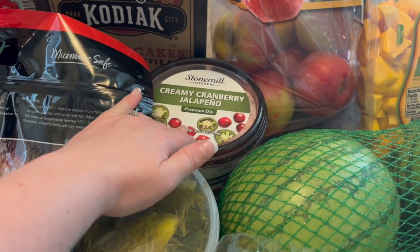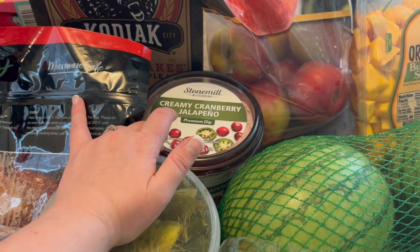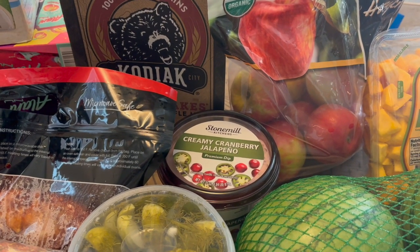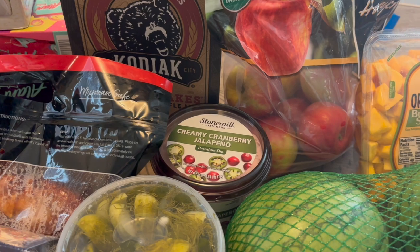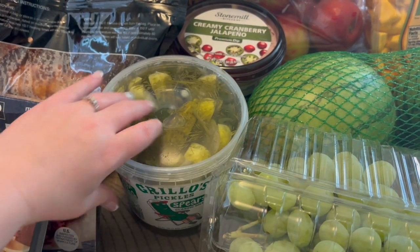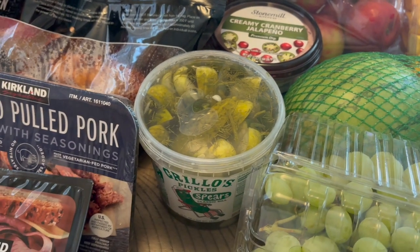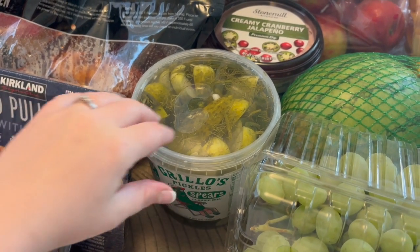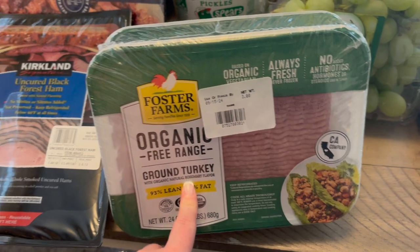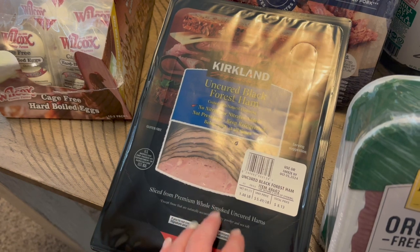I need to find some good crackers to go with the cranberry jalapeño dip. We have family dinners with one of our parents almost every weekend so I'll bring it to the next family dinner. These pickles are the best ever — when we get a pack the kids go through them in a week. I grabbed another one of those.